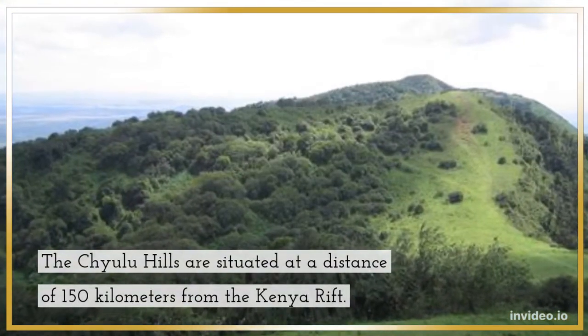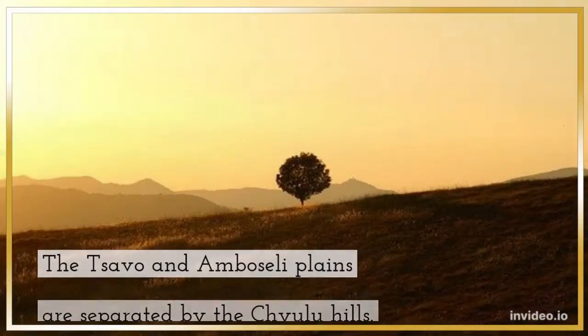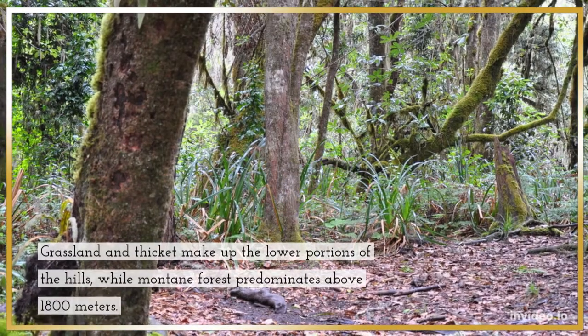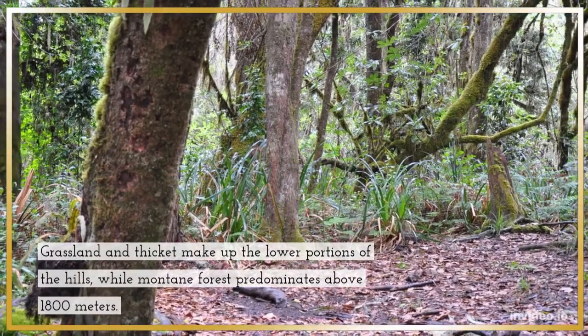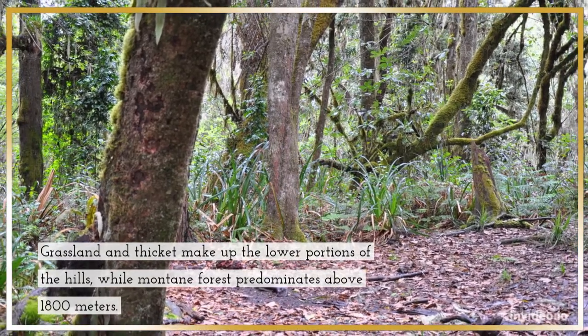The Chulu Hills are situated at a distance of 150 kilometers from the Kenya Rift. The Tsavo and Amboseli Plains are separated by the Chulu Hills. Grassland and thicket make up the lower portions of the hills, while montane forest predominates above 1,800 meters.